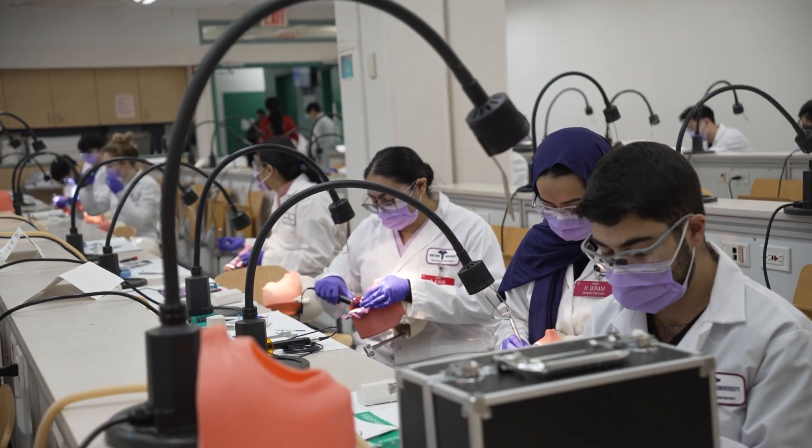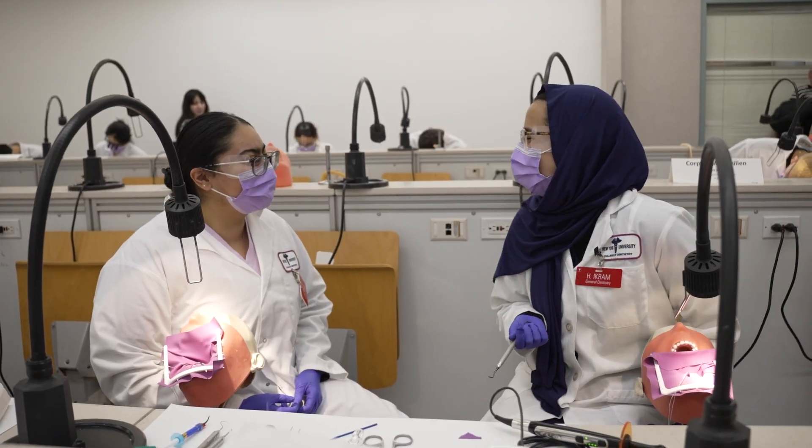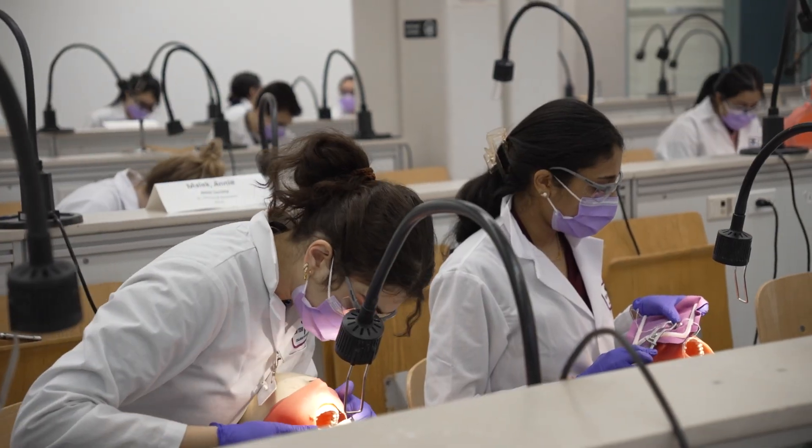We're grouped by academic societies, which is really nice because we're with these people for the four years that we're here. So it really feels like we're a family and we can work together and help each other out, especially when we get into clinic in our third and fourth year. We really enjoy being able to collaborate with the people in our society and it's great to work with each other in lab and have classmates that you feel like you can depend on and always work with closely.